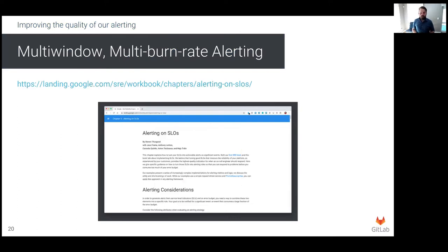We went back to the drawing board and looked for better alternatives. We settled on using multi-window, multi-burn rate alerts instead. I'm not going to go into the details in this talk, but if you're interested in knowing more, Google have published an excellent guide in their SRE workbook — I've included a link on the slide. This approach has provided us with high precision, low detection time, and good recall on our alerts. The problem with this approach is the amount of complexity it brings: for each component that we monitor, we need 12 recording rules to be correctly configured. With dozens of components, you really need a configuration tool to help with this, as doing it manually would be very painful.